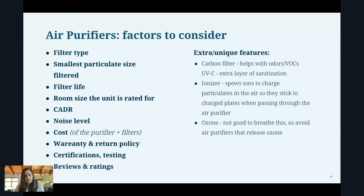The CADR is basically a rating or score of how quickly a particular filter can filter out a specific type of particulate — something like smoke, pollen, or pet dander — in a room of a certain size. Generally speaking, the higher the CADR, the faster it can filter out that particular particulate in a room.